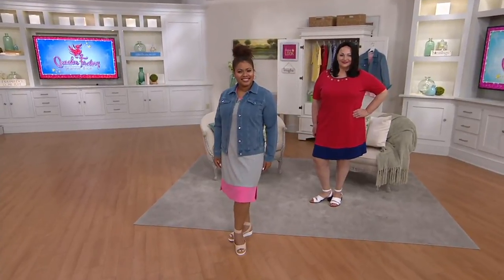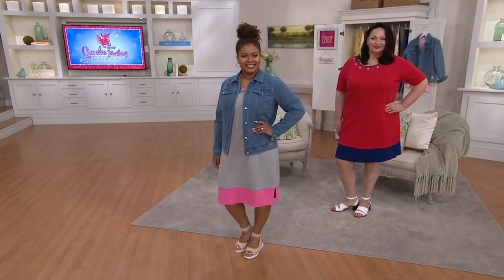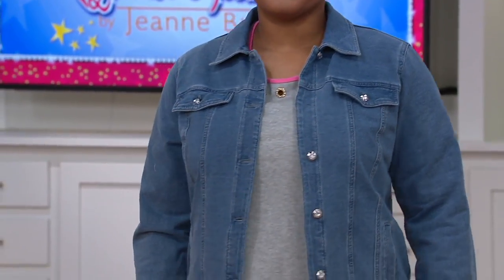She bought this dress and she's so smart because she bought it early. This is a color blocked knit dress. It has really cute rhinestone grommets on it. It's less than $27. I'm so excited and shocked by that price because this is such a quality piece.